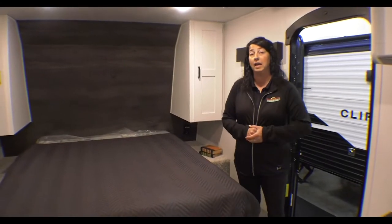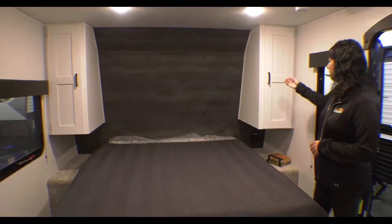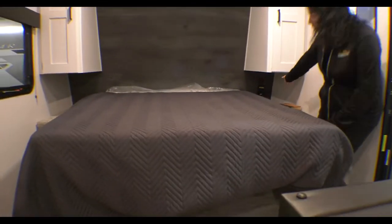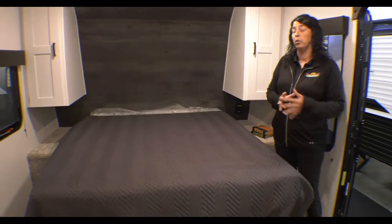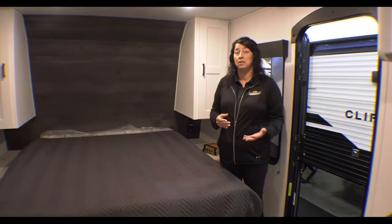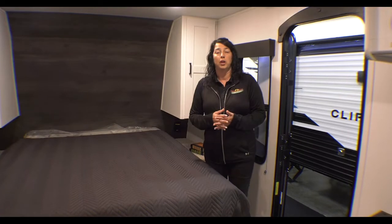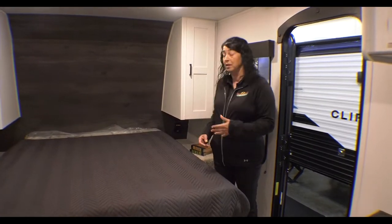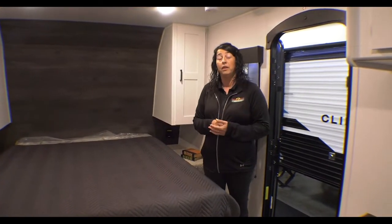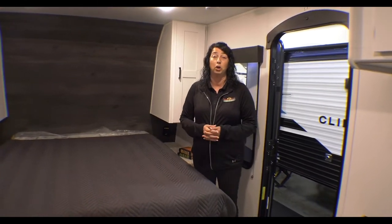On the inside of this Hideout 178RB, you've got a queen-size mattress and storage cabinets on both sides. We talked about the solar — it's also prepped for an inverter. What that means is if you put an inverter on board, even if you're dry camping with no hookup, there are several outlets marked inside the coach with a yellow sticker that are inverter prepped. So you'll be able to plug into those and use them even while dry camping.